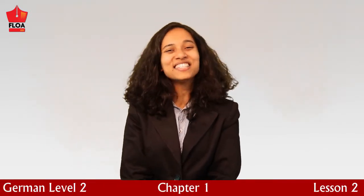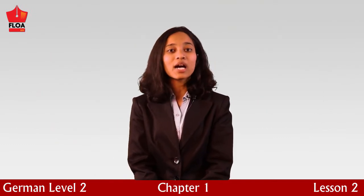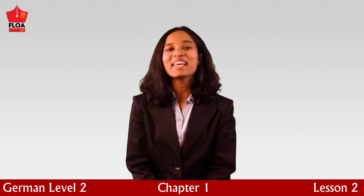Hello, welcome to Chapter 1, Lesson 2. In this lesson, we are going to continue learning the Uhrzeit, or the time. Los geht's, let's begin.